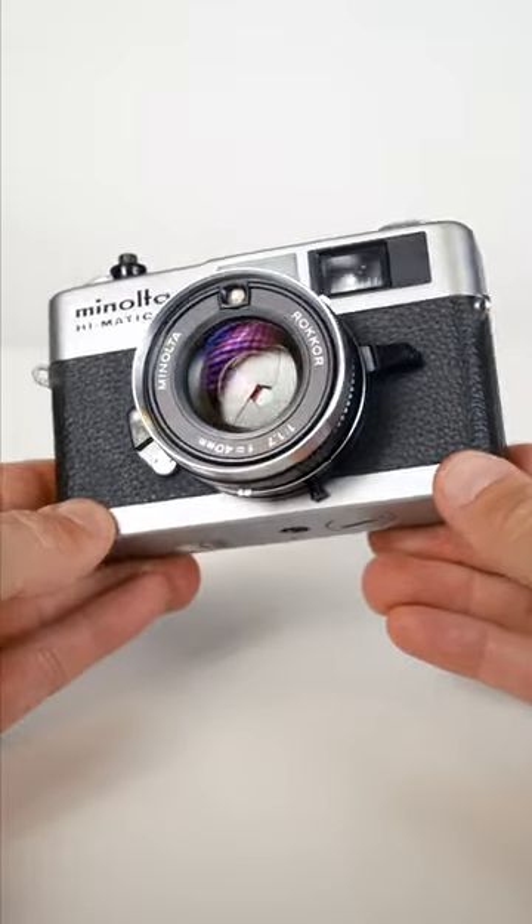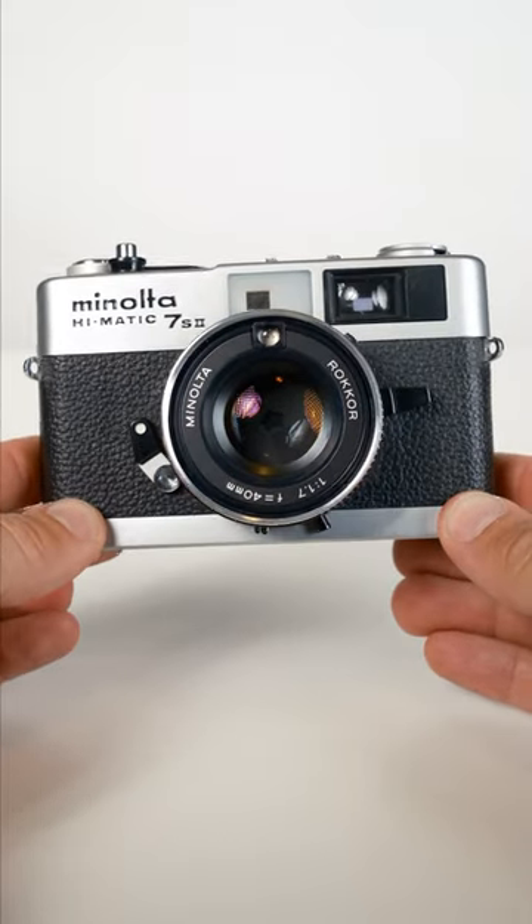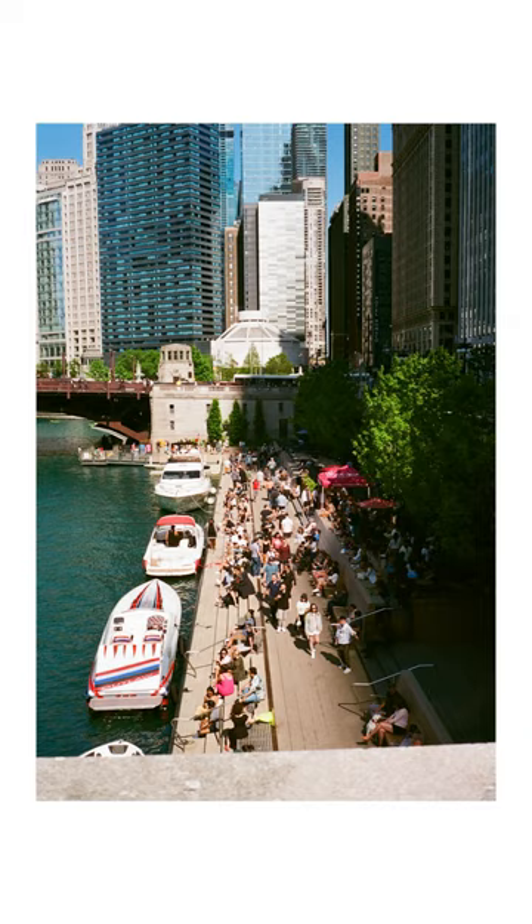This camera isn't necessarily jam-packed with features but it's good at what it does. It's simple, effective, and easy to carry with you. Take a look at some of these sample images of HP5, Superior, and expired Kirkland 200.